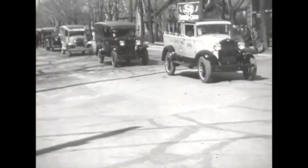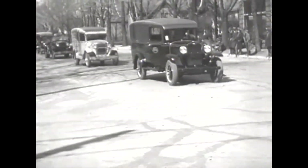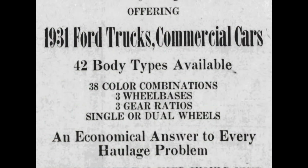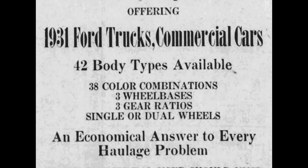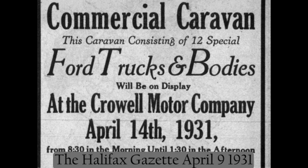The shows were marketed as a unique method of showcasing various Ford commercial units for different business uses. Ford advertisements stated there was a possible combination of 42 different body types, 38 color combinations, three different wheelbases, and three different gear ratios. Not all stops of the caravan saw the full lineup, but most saw at least 10 or 12 vehicles.